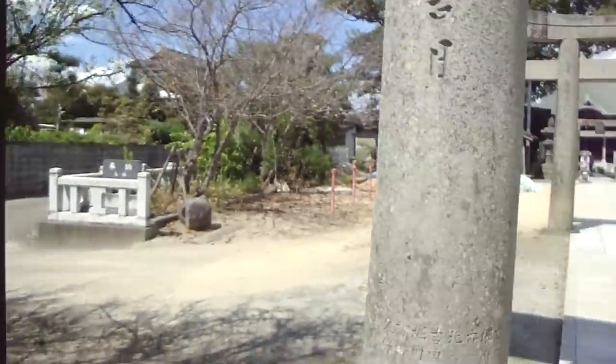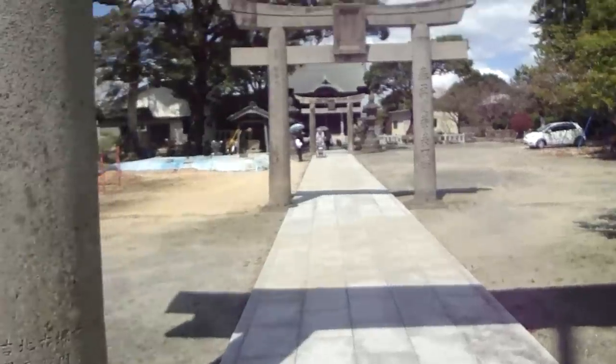What this really is today is a shrine — I think it's called Kamado Jinja. You can see there's a shrine and there's a torii gate, and it's pretty normal.